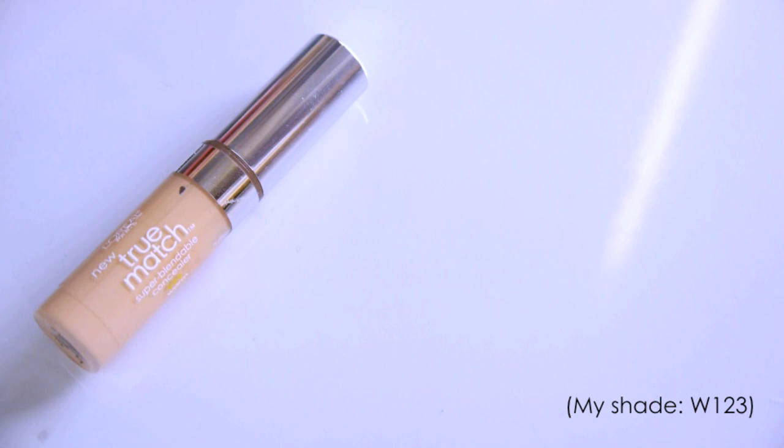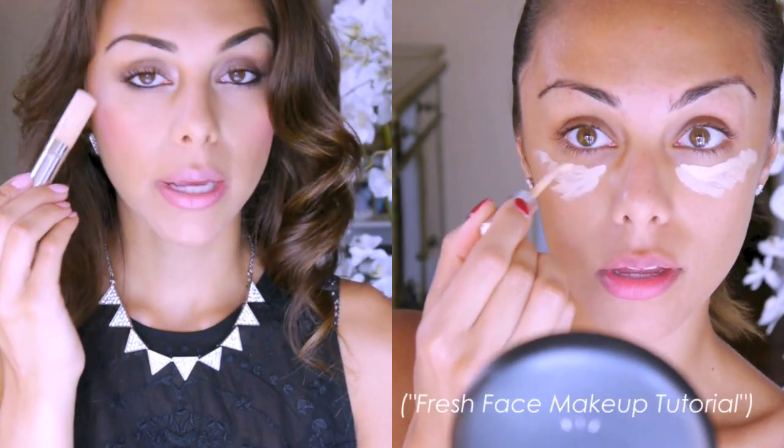This next product is also from the drugstore — it's by L'Oreal and it is their True Match Concealer. It is absolutely amazing. I don't need to use my Bobbi Brown corrector underneath; it does such a good job of covering up any darkness under my eyes. It's very blendable, has great coverage, stays on for a really long time, and I don't find that it creases a lot. Plus it's from the drugstore, so it's not that expensive and you can find it pretty much anywhere.